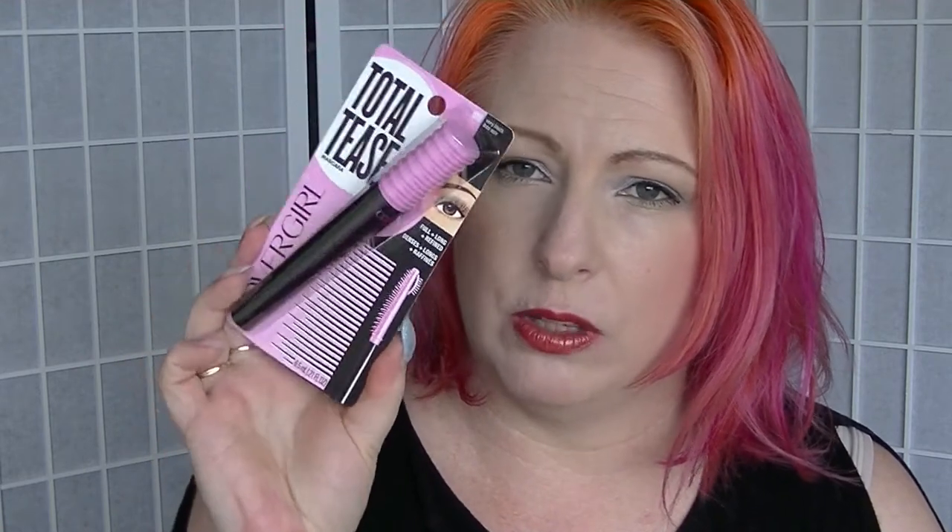Most of the stuff that I bought was nail polish. The first thing I bought was the Covergirl Total Tease Mascara. I've been hearing a bit about this and was very curious to try it. I ended up paying $10.97 for this. You can see how expensive products are in Australia — this is usually over the $20 mark, which is a lot to pay for a mascara, quite frankly.